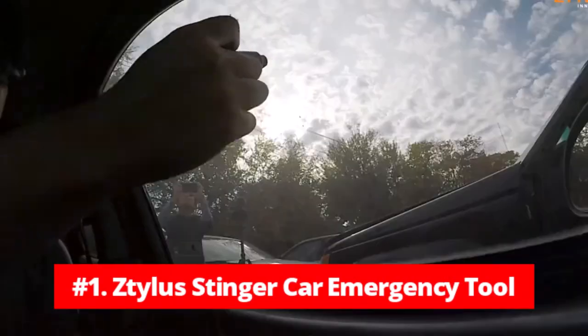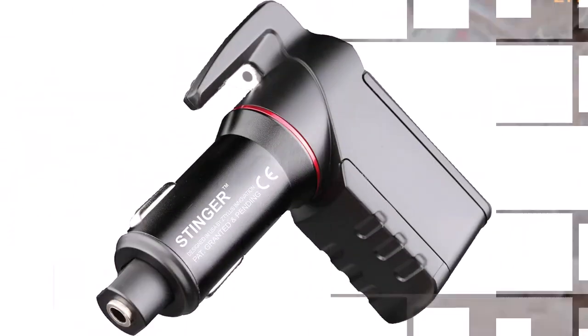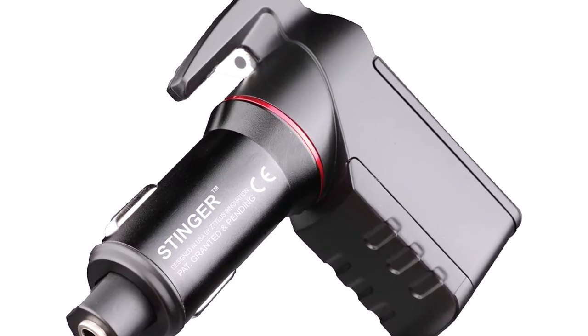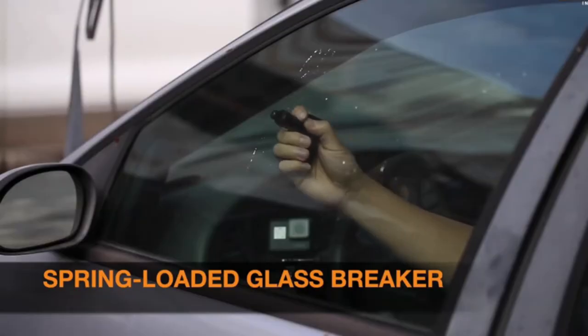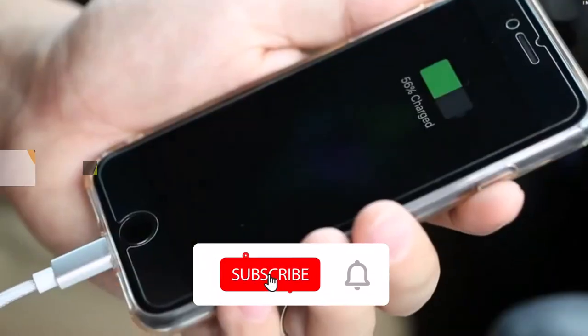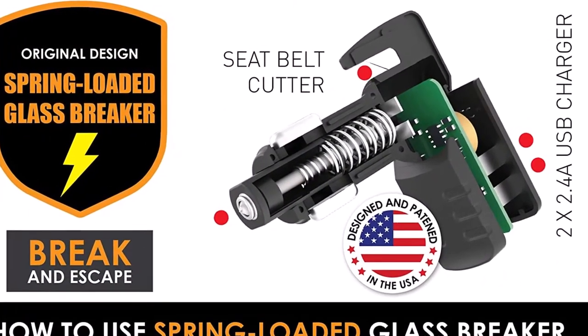At number 1 is the Z-Tilus Stinger Car Emergency Tool. Are you looking for an emergency tool that is not only practical but also potentially life-saving? Look no further than the Z-Tilus Stinger Car Emergency Tool. This innovative tool is designed to be integrated into your daily life, providing a useful phone charger function that you can use every day, as well as two emergency tools that could save your life in the event of a car accident.